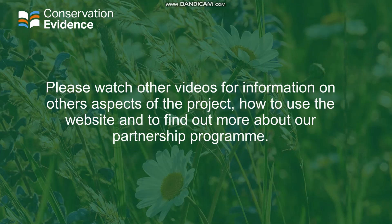Thank you for watching this introductory video on evidence-based conservation and the Conservation Evidence Project. We have other videos available for information on other aspects of the project, such as tools, guidance and other information available to help you use evidence more widely in your work, videos on how to use the website, and also how you can get involved through our partnership programme.